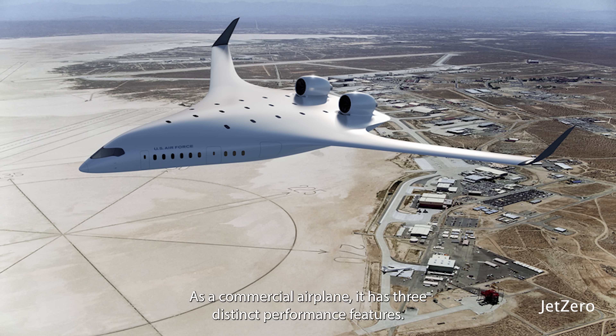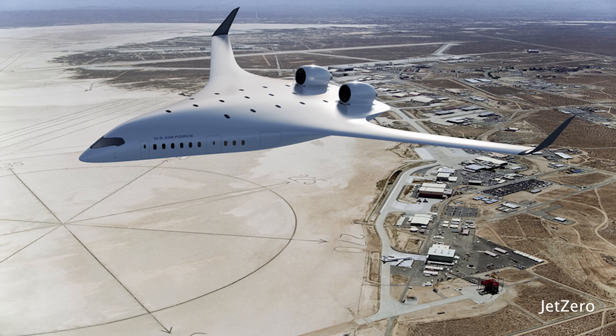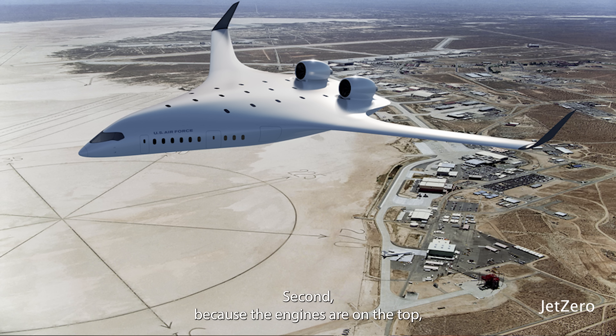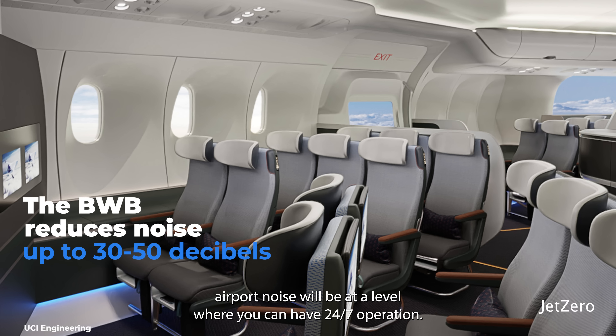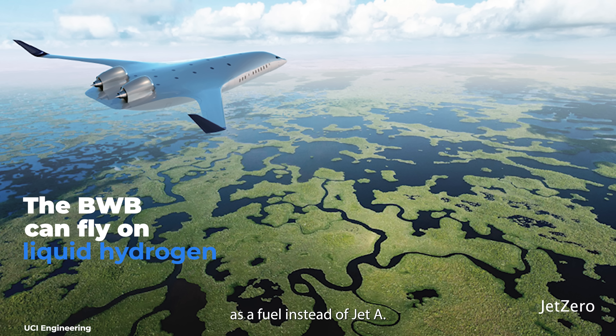As a commercial airplane, it has three distinct performance features. First, as much as a 30% fuel burn reduction for the same flight. Second, because the engines are on the top, noise is reduced by 30 to 50 decibels, such that airport noise will be at a level where you can have 24/7 operation. The third and biggest feature, I think, for the future, is we can use liquid hydrogen as a fuel instead of Jet A.